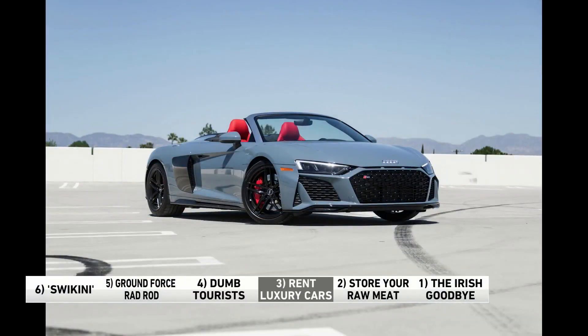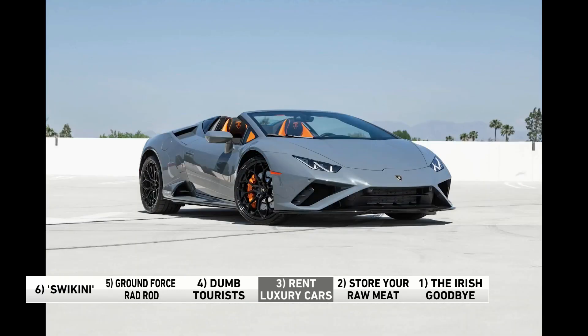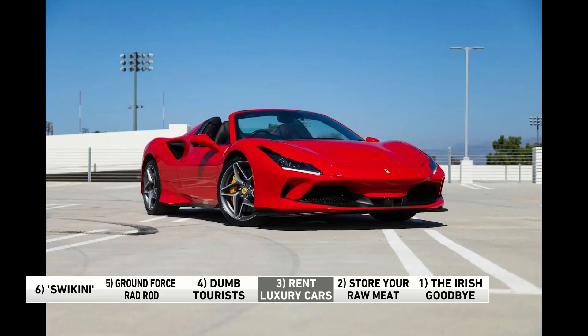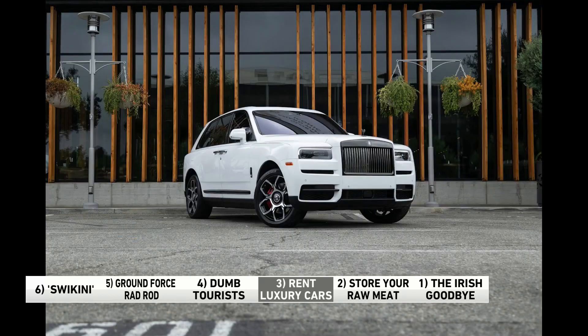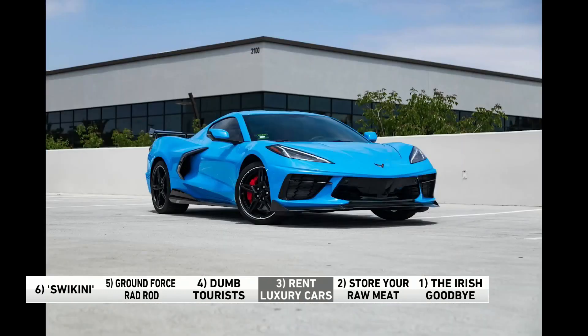Number three: A company in Los Angeles offers people the chance to rent luxury cars — but Drive LA rents out cars that are owned by famous athletes. Lots of athletes buy luxury cars but can't drive them all the time since they're working, so they rent them out via Drive LA. It's a win-win: the company makes a profit, the athletes make a profit, and customers get to drive a car owned by a famous football player or NBA star. Good for them — make a little extra money on the side.